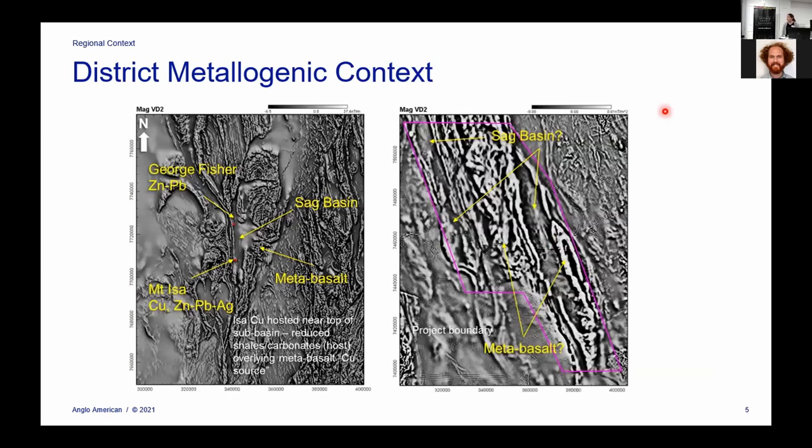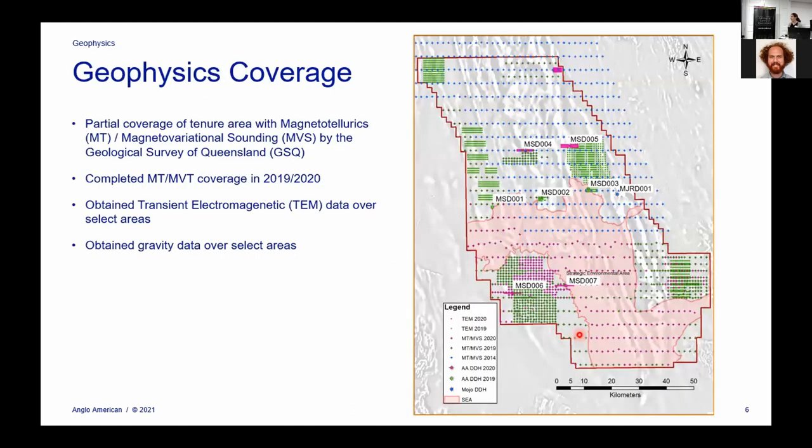Now I'll present a little on the specific geophysics we looked at before we picked up this tenure — slides prepared early on before we had our final tenure. This is showing aeromag data over the Mount Isa area, where you have components of a mineral system important for making big mineral deposits: metabasalts as a potential source of things like copper, sag basins that could host reducing units as good traps for concentrating mineral deposits, and faults which could be pathways for fluids. Looking in the aeromag data to the south undercover, we were trying to figure out where you could potentially have similar features.